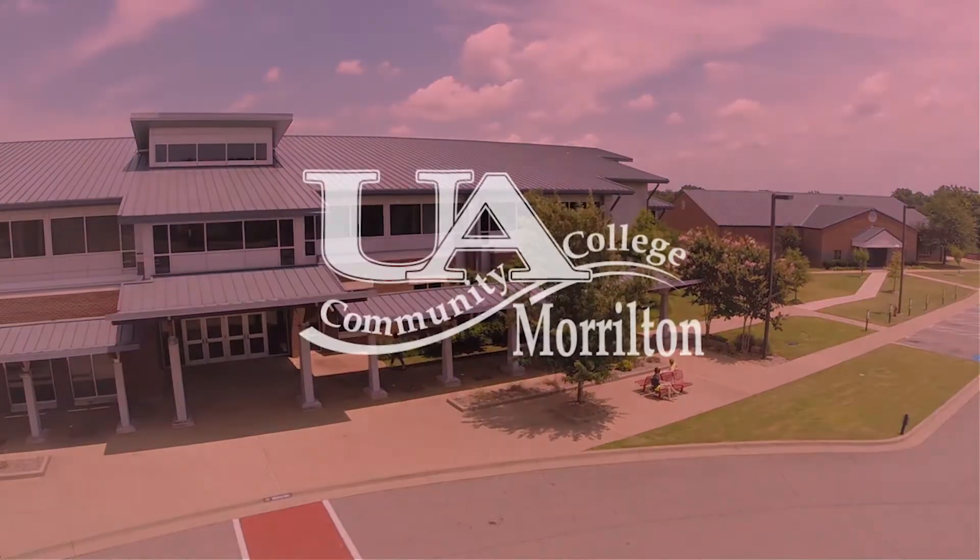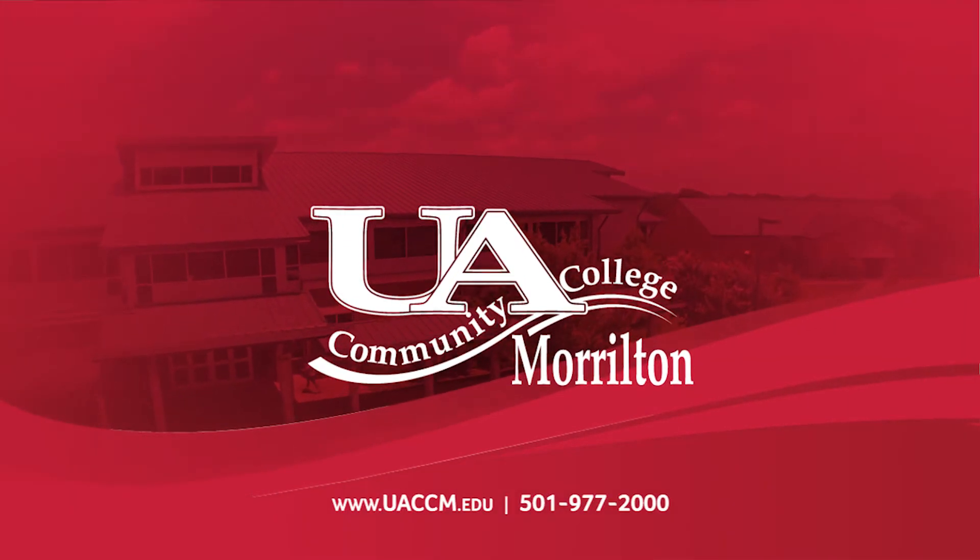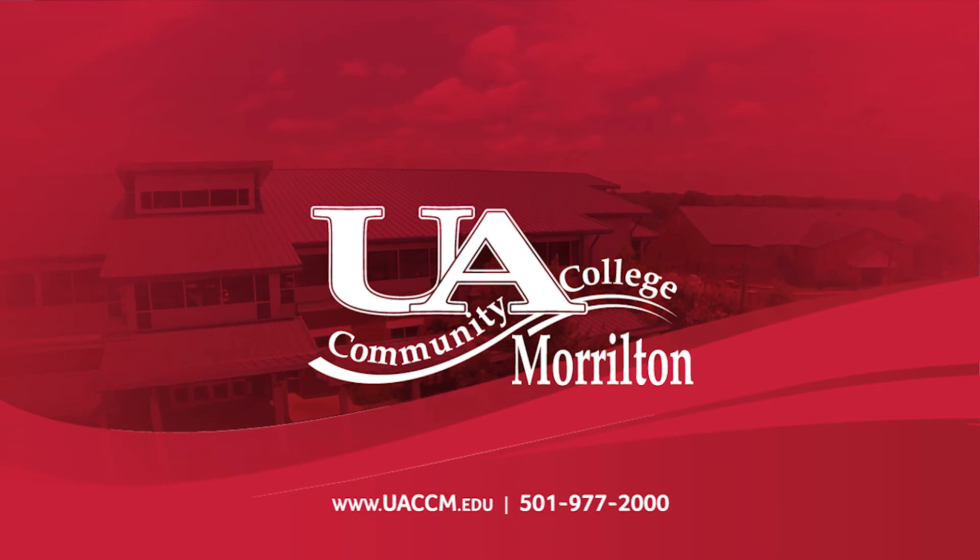To learn more about academic programs, financial aid, and the enrollment process, go to uaccm.edu.